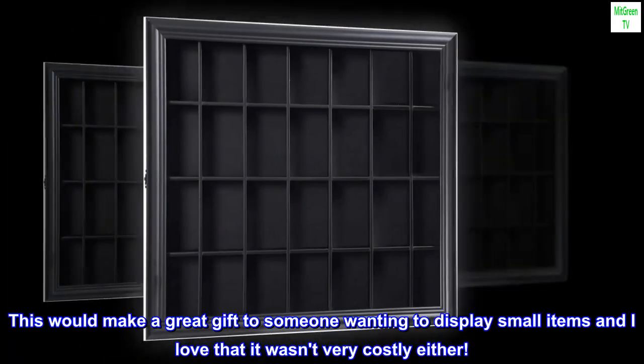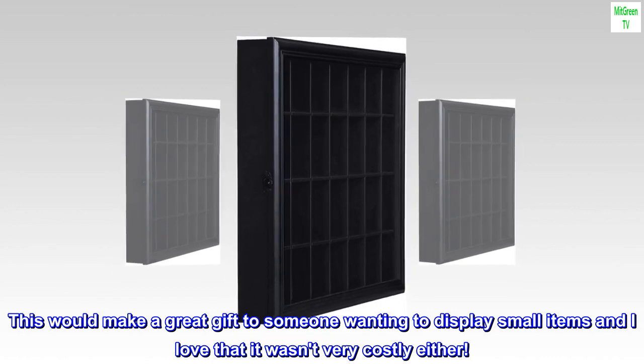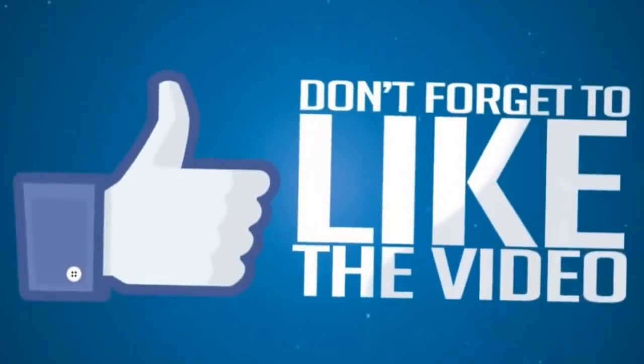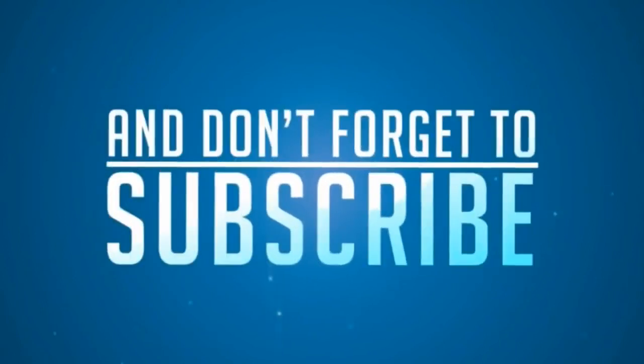This would make a great gift to someone wanting to display small items, and I love that it wasn't very costly.